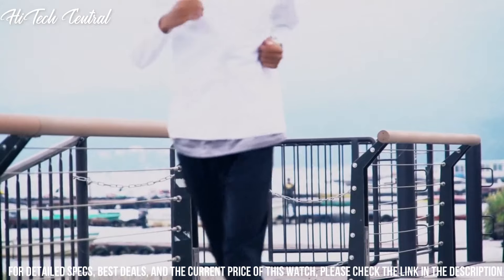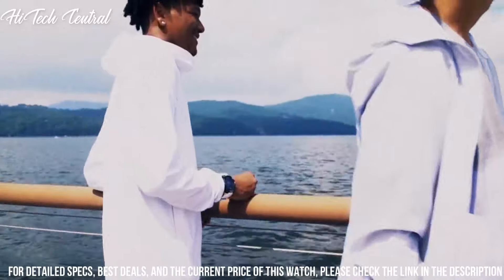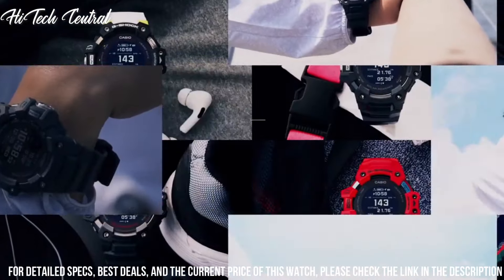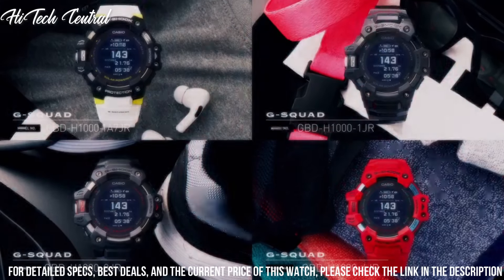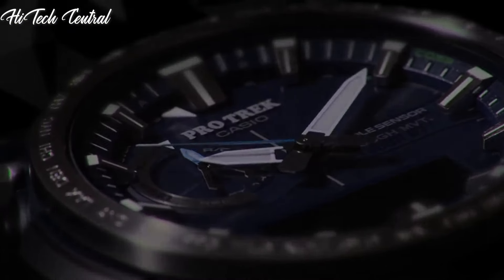Band material: plastic. Dial color: black. Item weight: 1.94 oz. Movement: solar powered. Water resistant depth: 200 m.